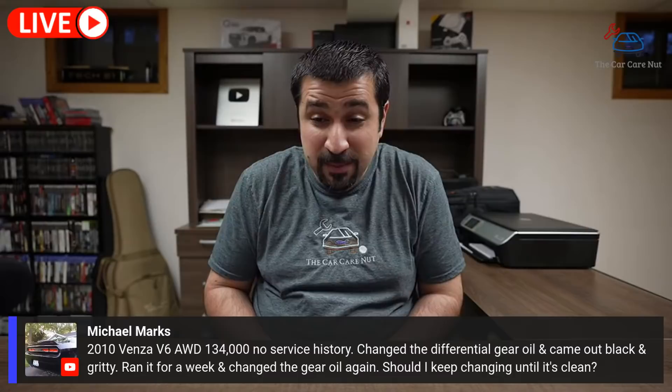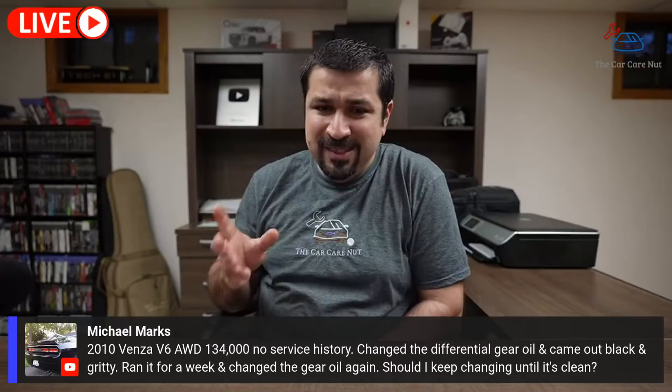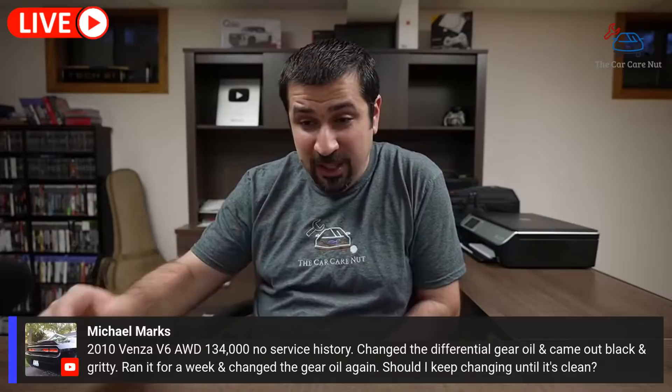Michael Marks has a 2010 Venza V6 AWD with 134,000 miles and no service history. He changed the differential gear oil and it came out black and gritty. He ran it for a week and changed it again — now it looks clean. Should he keep changing it? I would do it once more since the first change looked so bad. Those Venzas get the fluid really dirty very quickly, especially on the first change. This is likely the original fluid from 134,000 miles. Once it looks clean, you're okay — I wouldn't keep repeating it excessively.